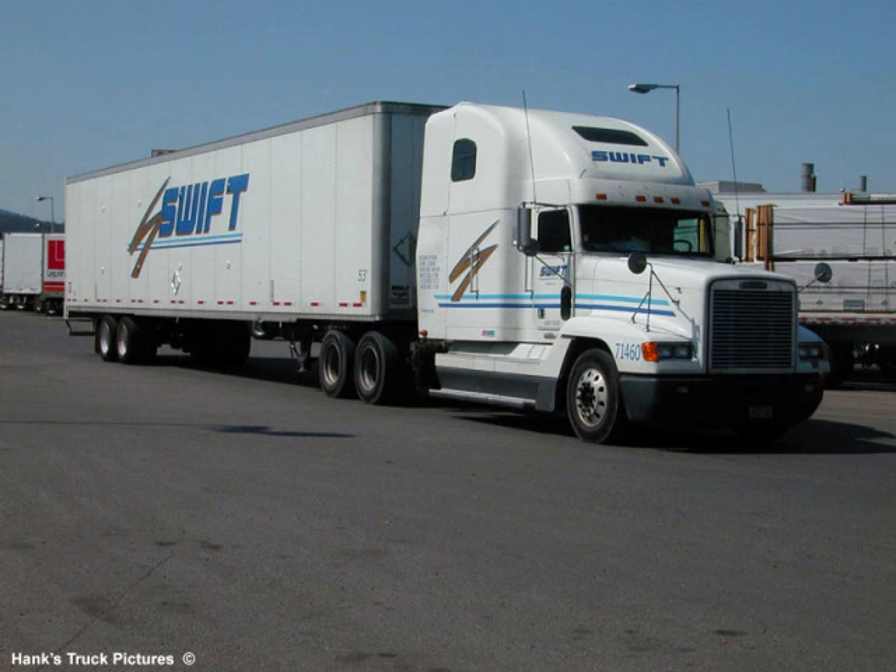Now, this is what you would call a dry van. This is your standard average truck that hauls regular freight. This is indeed what I drive as well, but this one is a little bit special because of the company that it is.